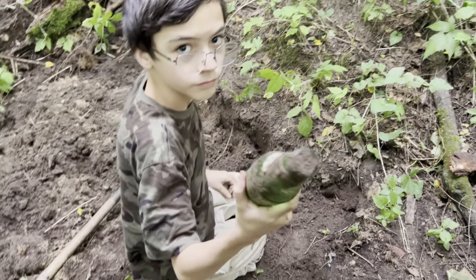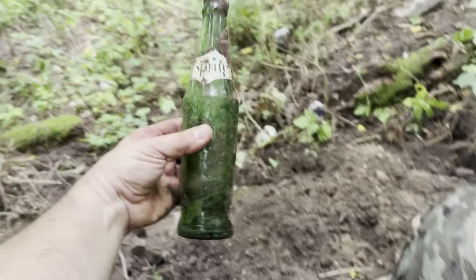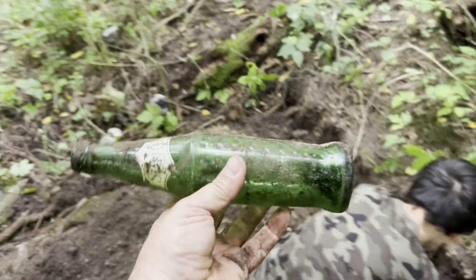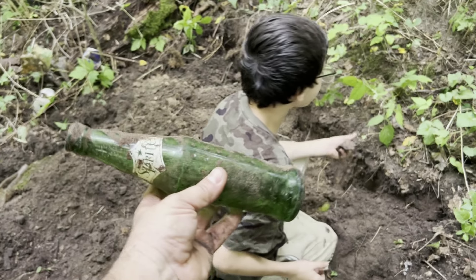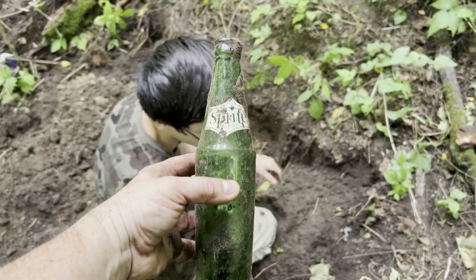Doesn't have a date? No. Yeah, we'll just say it's 1950s. Wow, that's awesome. I'm pretty happy with that one. It's nice. Even though you were disappointed you didn't get your freshka — still a nice find. I've never seen that before.